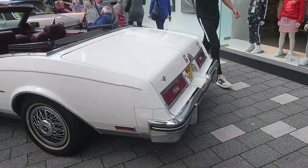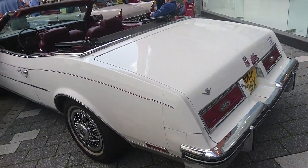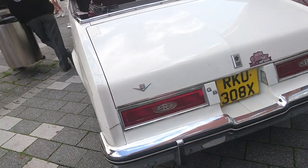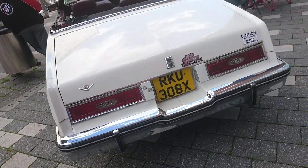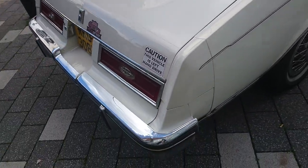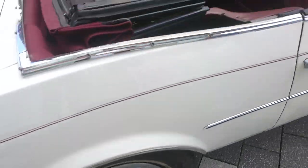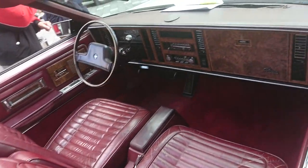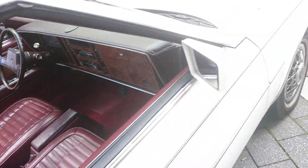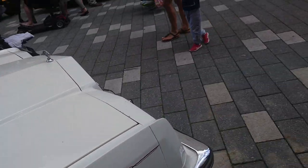It's in lovely condition — beautiful. Someone's obviously spent a long time polishing all that chrome. Something a little different here — this is a 1982 Buick Riviera. These were never imported to Britain officially, so this would have been personally imported at some point. Absolutely enormous car — period correct details, whitewwall tyres, Buick hubcaps.